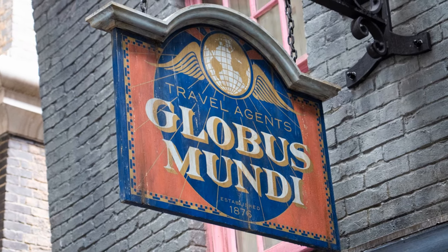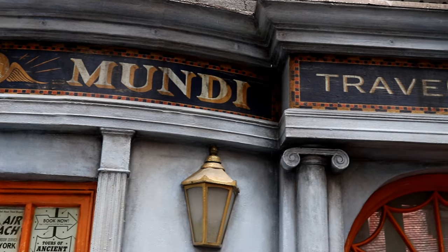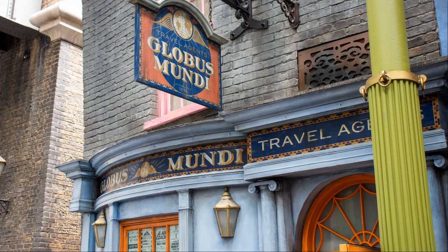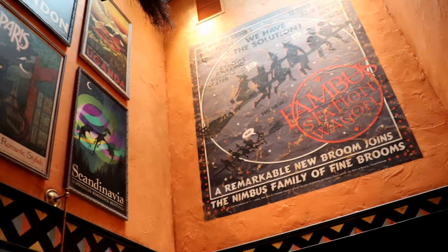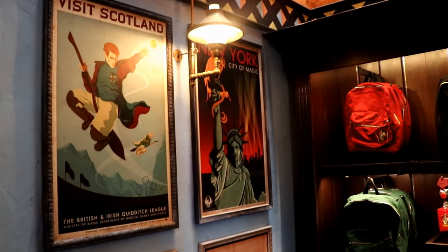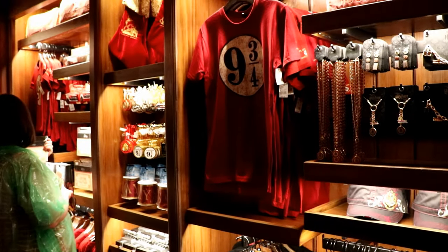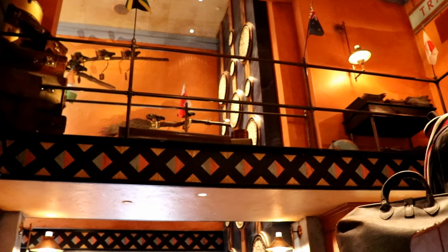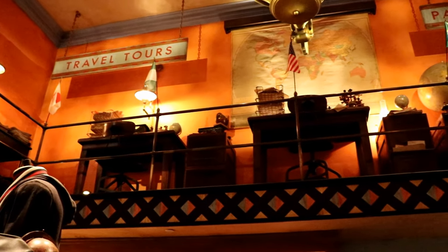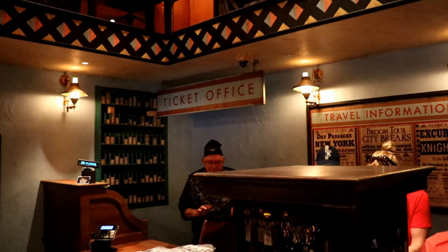One thing I love about the wizarding world is that they understand the value of travel agents. Globus Mundi is the wizarding travel agency located in Diagon Alley. Our wizarding neighbors understand the value of working with a travel expert who can help you plan the details of your vacation completely free of charge. And if you're a muggle planning a trip to Diagon Alley, choosing to work with me as your travel agent will get you early access to the wizarding world, even if you're not staying at a Universal on-site hotel or partner hotel. Wizards and muggles can get more magic for their money by working with a travel agent.